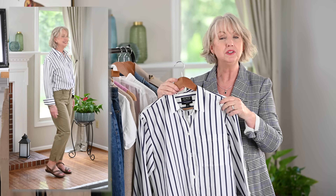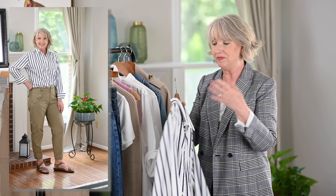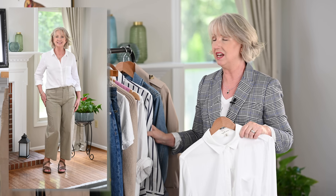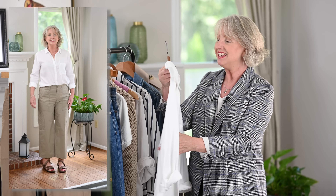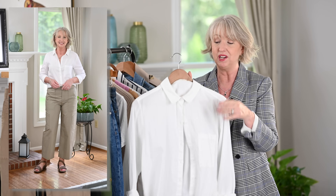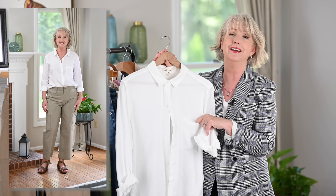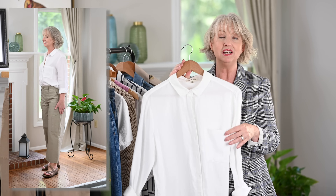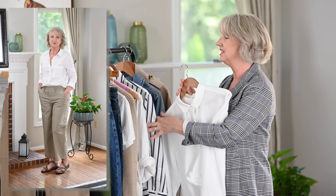This one is from J.Crew. I just want you to see that a striped shirt or a print shirt is fine too if that works better with your style and you like a little bit of color. And if you don't like the crispness of these shirts, this one I found by Cloth & Stone is just soft — kind of like a t-shirt fabric almost, but it's a button-up shirt with a collar and a pocket. You can roll up the sleeves. It's a great alternative if you prefer that more casual, easy-going feel.